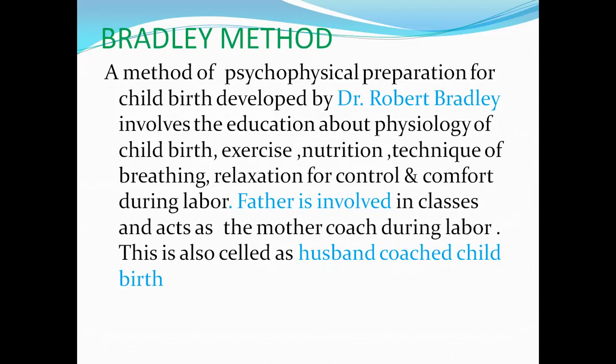Exercise is very important during the antenatal period, and it has a positive effect on the normal childbirth process. Nutrition is also covered — nutrition supports the health of both mother and baby. They teach what kind of nutrition to take and how much additional nutrition to include in your diet, because the nutritional requirements of a pregnant woman are different from those of a non-pregnant woman. The body's requirements are enhanced due to pregnancy.